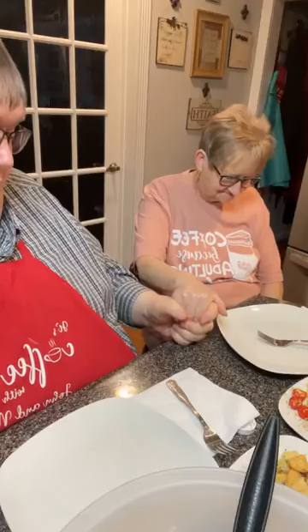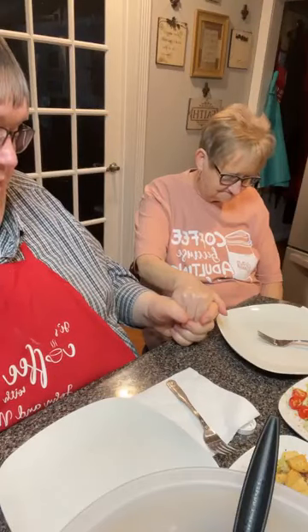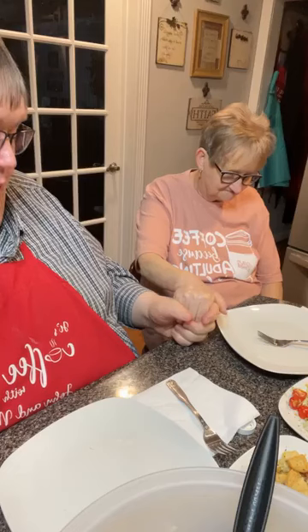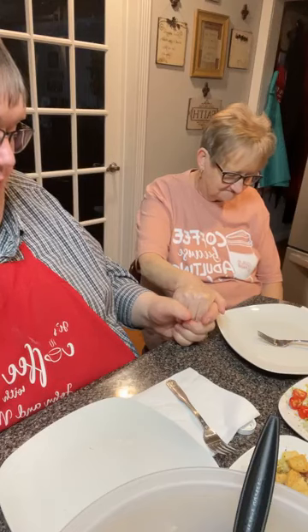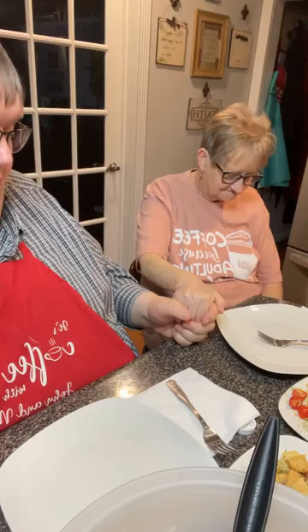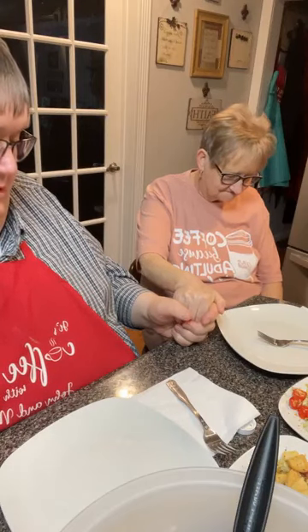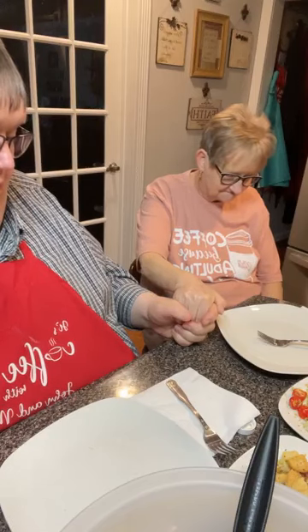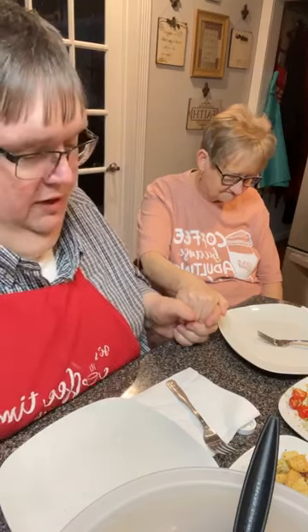Dear Heavenly Father, we thank you for this wonderful meal. We thank you for these precious hands that have prepared it, Lord. We thank you for the opportunity to take it together, dear Lord, and we just thank you for your many blessings and your love and your mercy and your grace. Lord, we just pray that you'll answer all the prayer requests and all the needs of the folks gathered, the spoken and unspoken requests. Lord, we pray that you always lead and guide and direct us. In your precious name we pray, Amen.